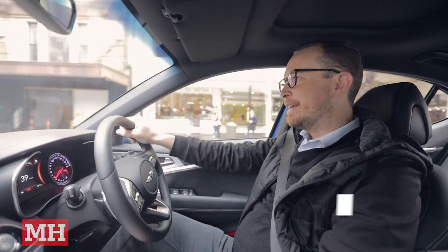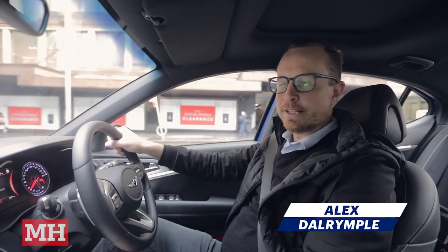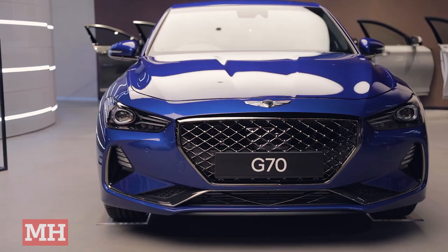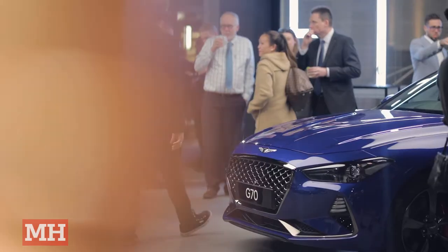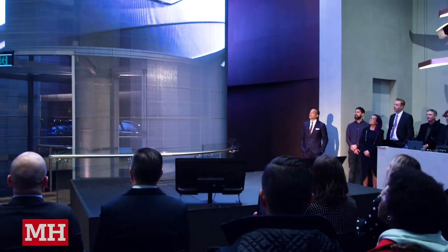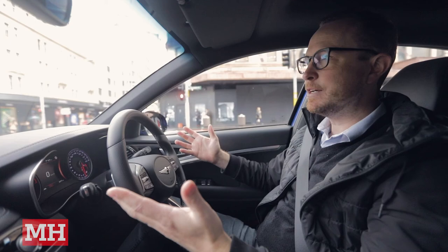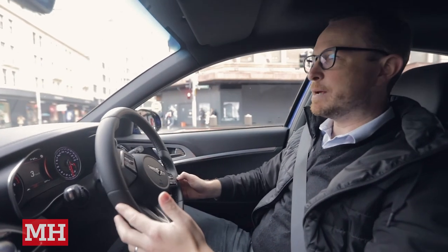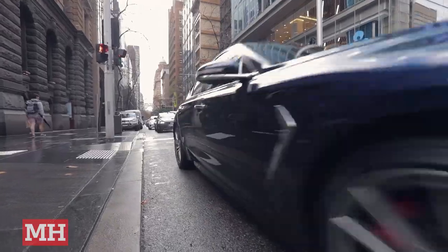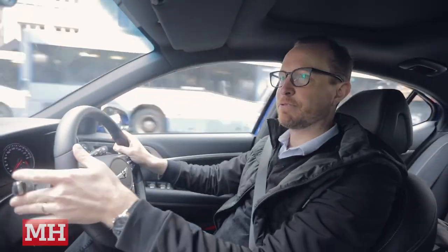This morning, I'm test driving a Genesis G70, which is the new model from Hyundai's luxury brand, Genesis. They've just opened their new showroom in the heart of Sydney, in Pitt Street Mall, and we've just had the whole opening event for it, which was fantastic. And now they've given us one of their cars to take for a bit of a spin around Sydney on a very grey, wet Monday morning. And I've just realised I'm in a bus lane.